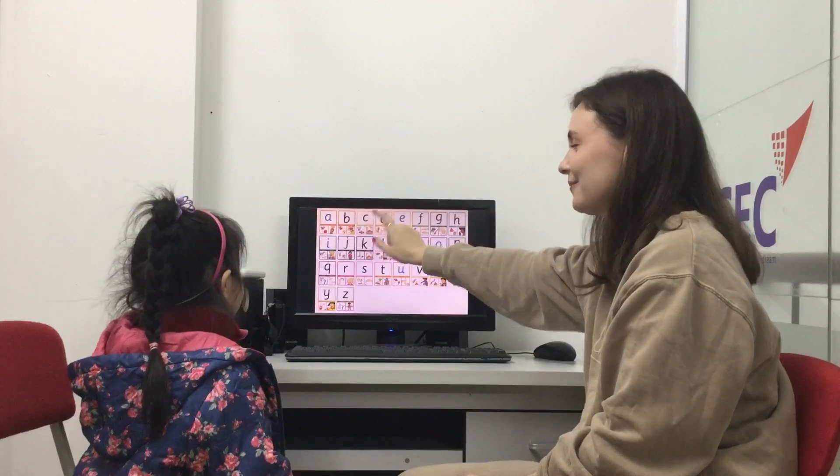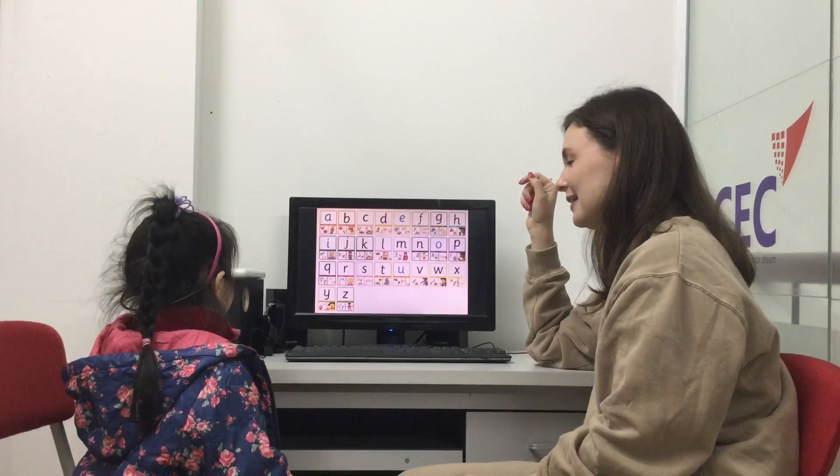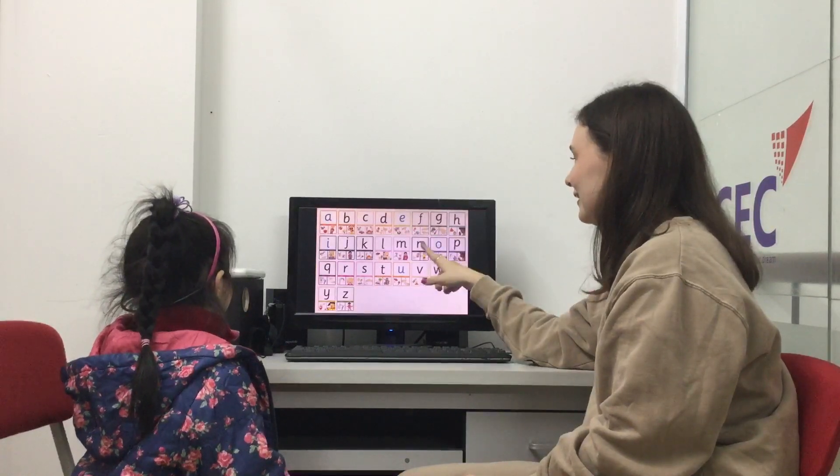And could you tell me please, what letter is this? C. What sound is this? Letter C says C, C, C. Okay.